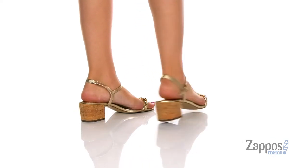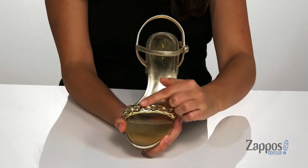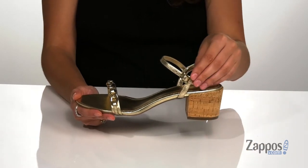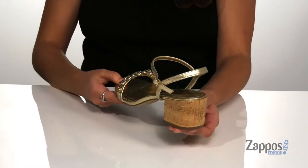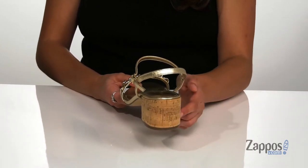They're crafted with a leather upper and they feature a fabulous metallic shine. They have a chain detailing here on the front strap for a chic touch, and they feature an adjustable buckle at the ankle that will provide you with a secure fit. They feature a chunky heel at the back that is cork wrapped.